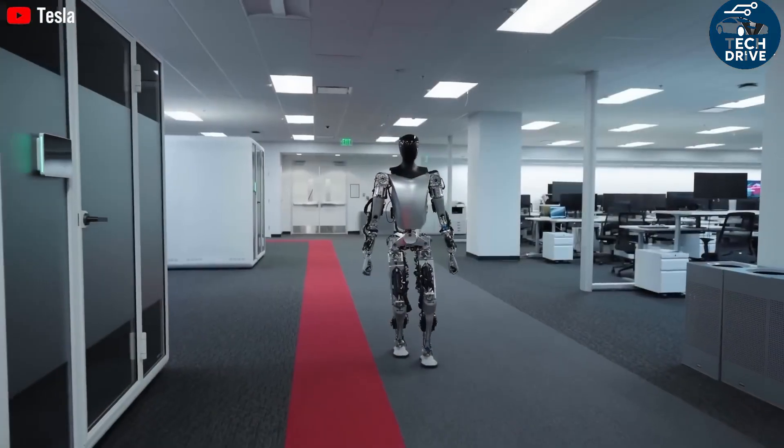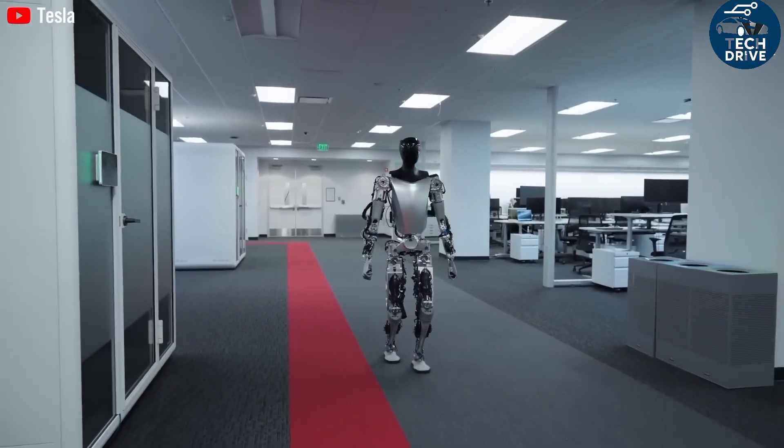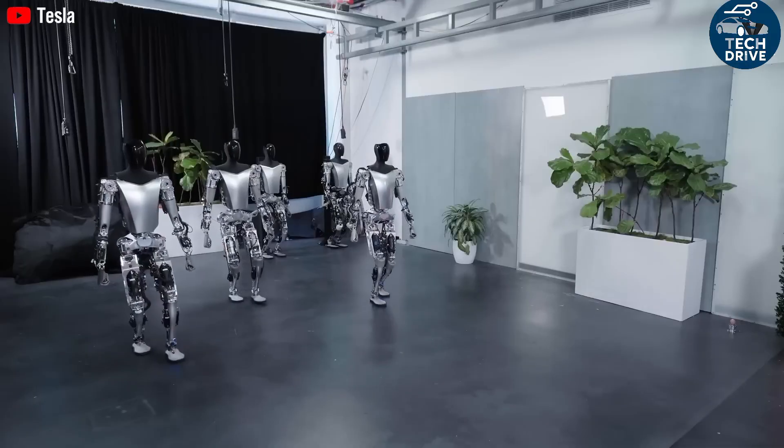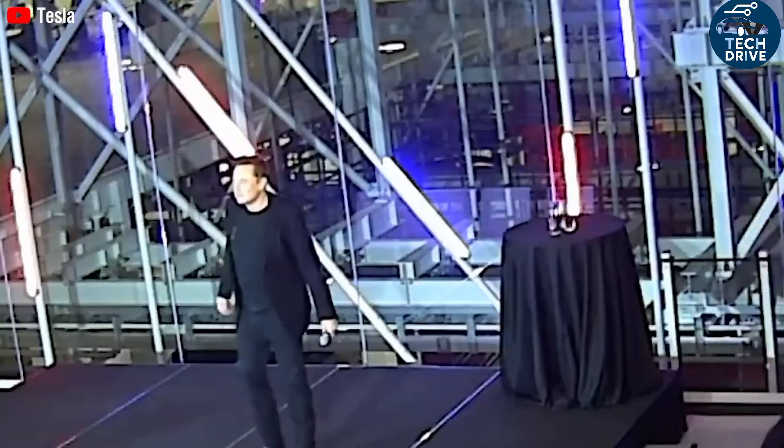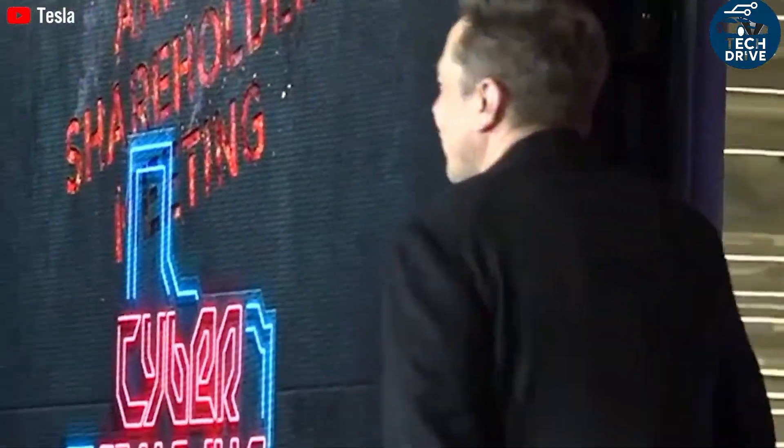Welcome to Tech Drive, your home for everything futuristic. Before we go deeper, make sure to subscribe and hit the bell icon so you never miss our future tech breakdowns. What's coming next is going to blow your mind.